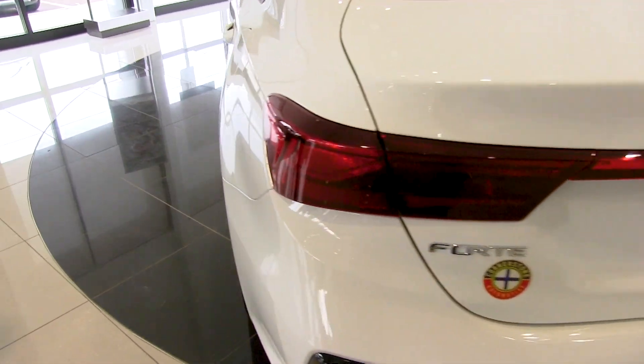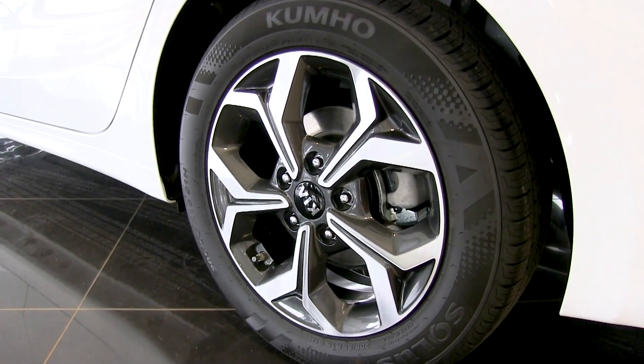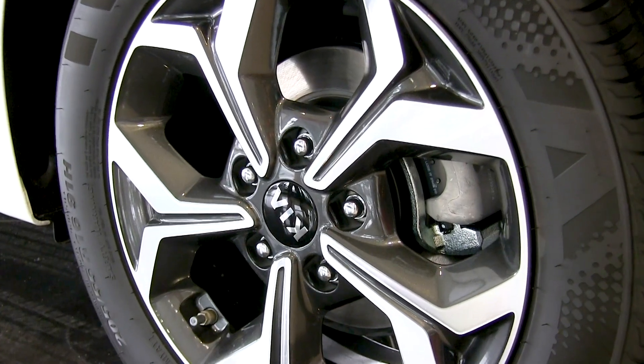Making our way over to the wheels here, there's a variety of wheel configurations available. This particular model is equipped with 16 inch alloy wheels.